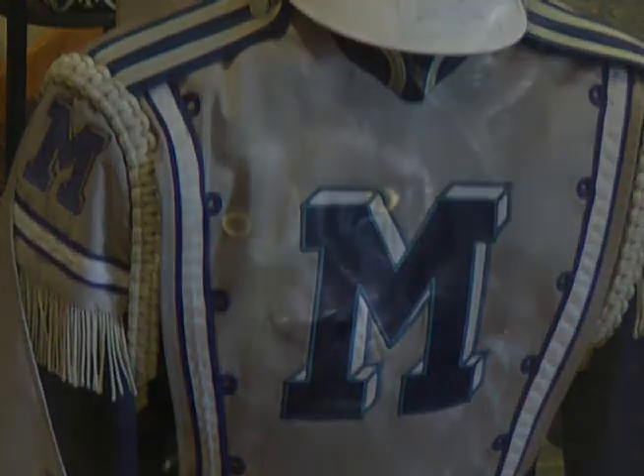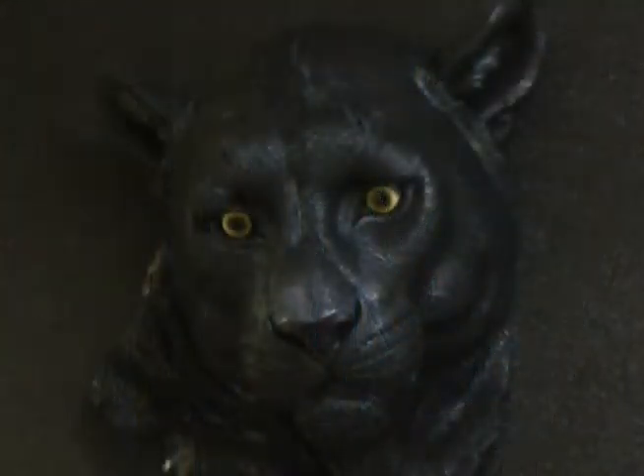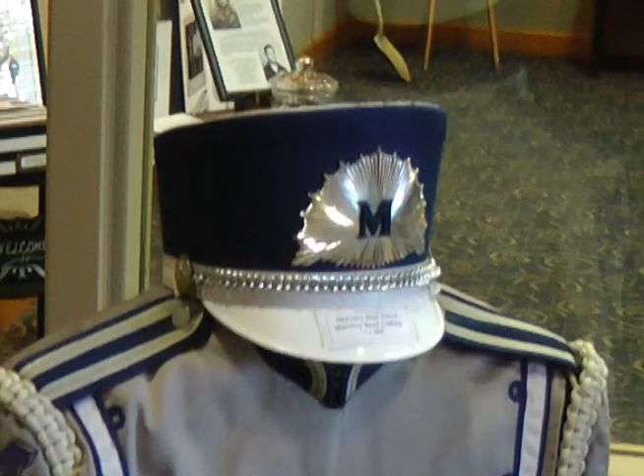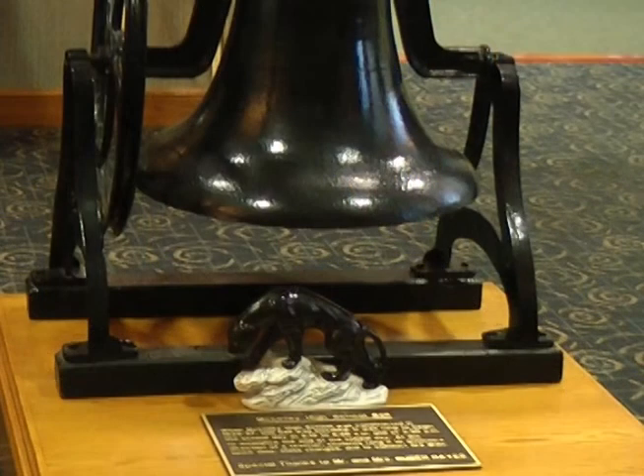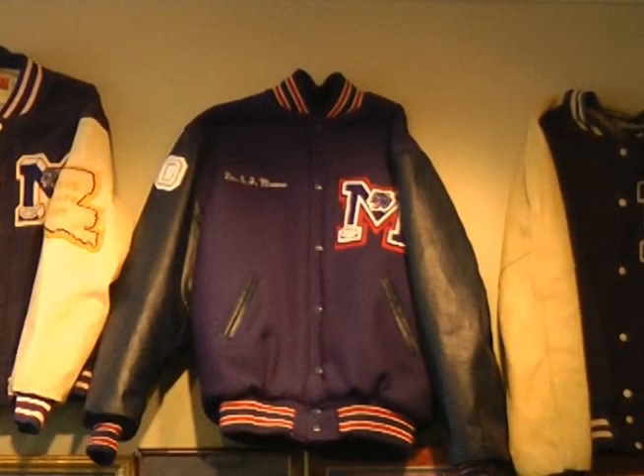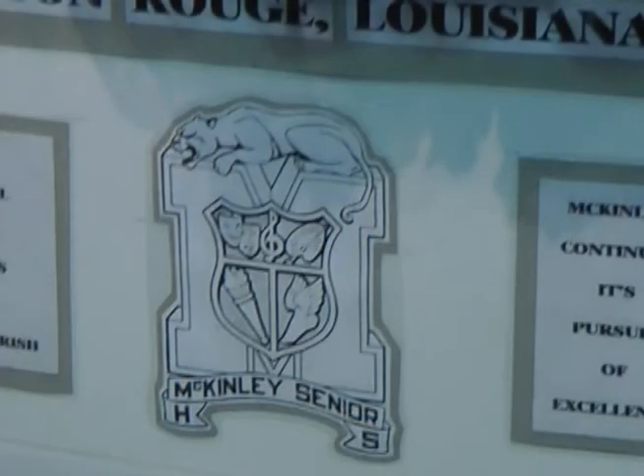McKinley is the oldest predominantly African-American public high school in the state of Louisiana. McKinley opened its doors in 1916 and held its first graduation in 1916 as well. The site now houses a museum, a community center, and some state offices. Enjoy a tour of this historic museum that showcases the legacy of Baton Rouge's McKinley High School.